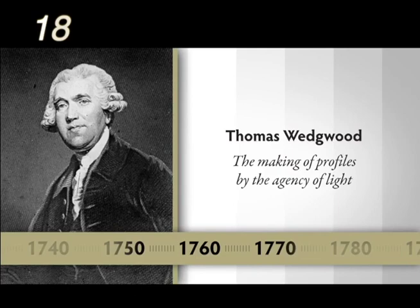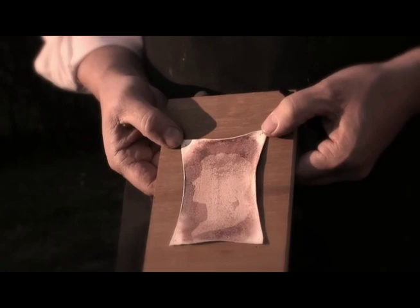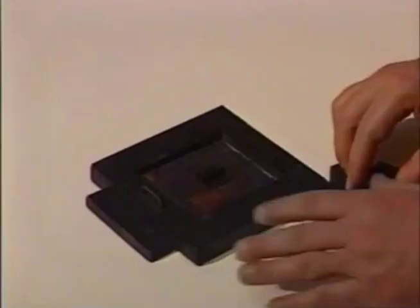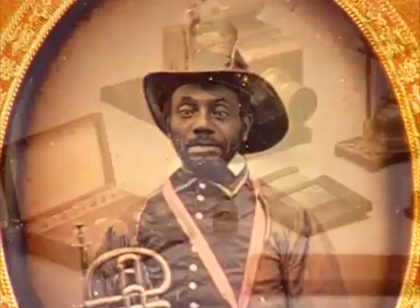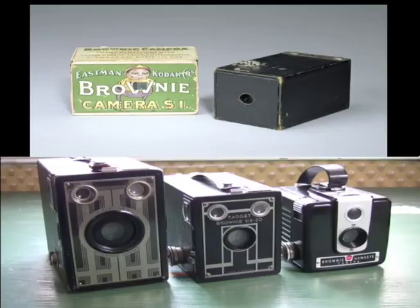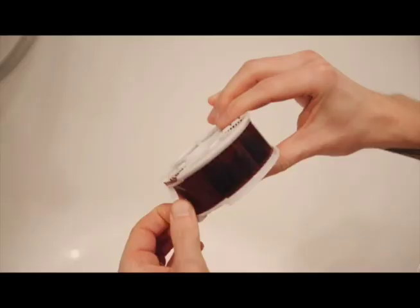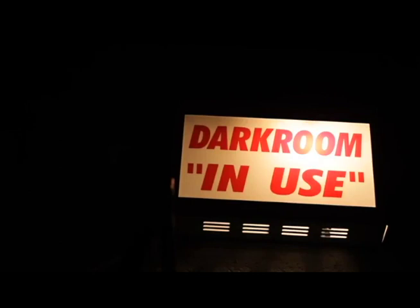4. Light Rider. This inventor saw how silver briefly captures light to make fuzzy pictures — he called them shadow grounds, and they quickly fade away in light. Others used chemicals to keep photographs from fading. People went crazy with shoebox-sized cameras, taking pictures around the world. Next, another inventor made rolls of film out of silver and celluloid plastic, making cameras easier to use. Film had to be developed; photos were printed onto paper to see the pictures.